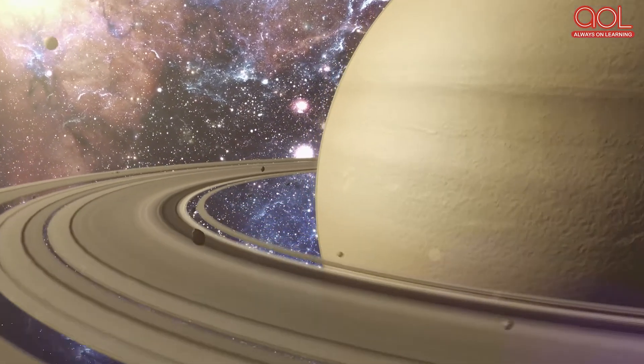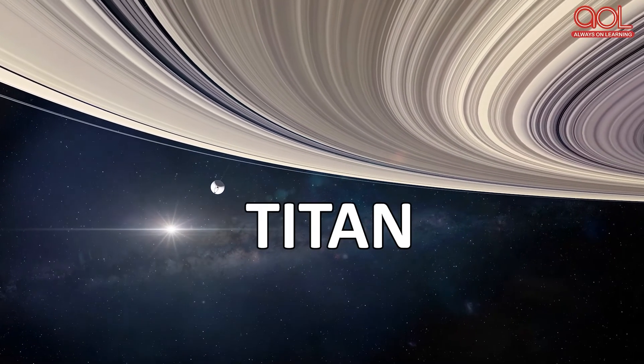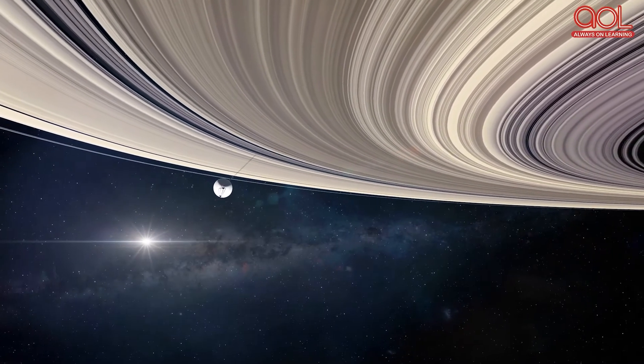Saturn has at least 53 moons — wow, that's a lot! Some of them orbit the planet within the rings and create gaps. They have wonderful names like Titan, Pandora, and Calypso.